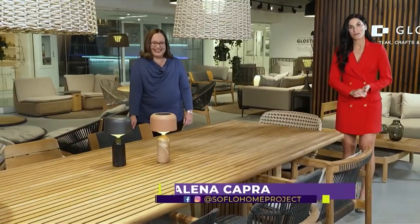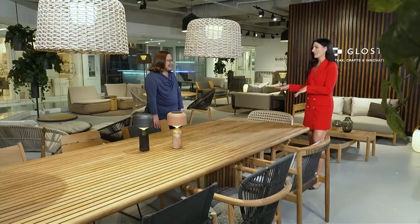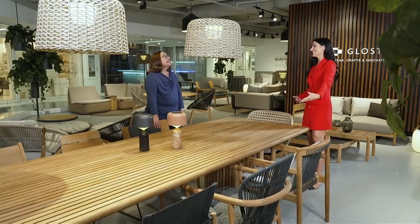Welcome back to SoFlo Home Project. I'm Elena Capra, and we are continuing our tour of all things outdoor furnishings here at DCOTA in the Gloucester showroom with studio manager Barbara Siciliano. We have seen modular furniture before the break, but now we're looking at furniture that's built in one big piece.